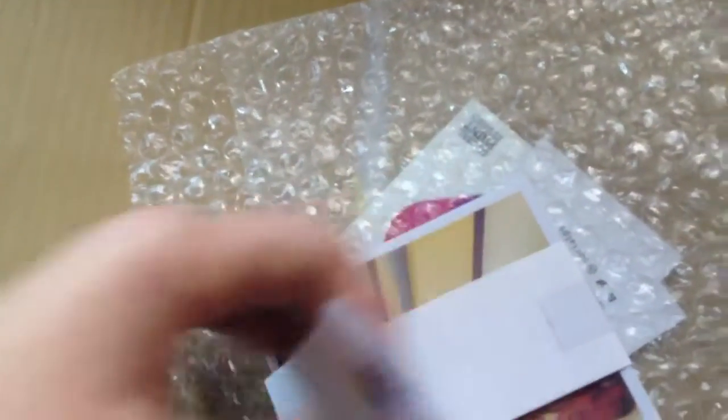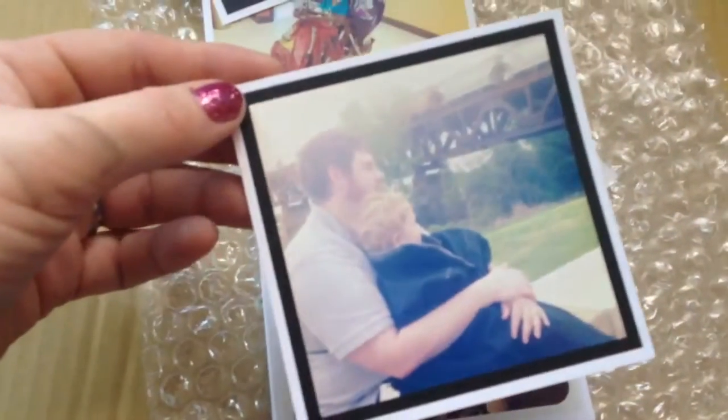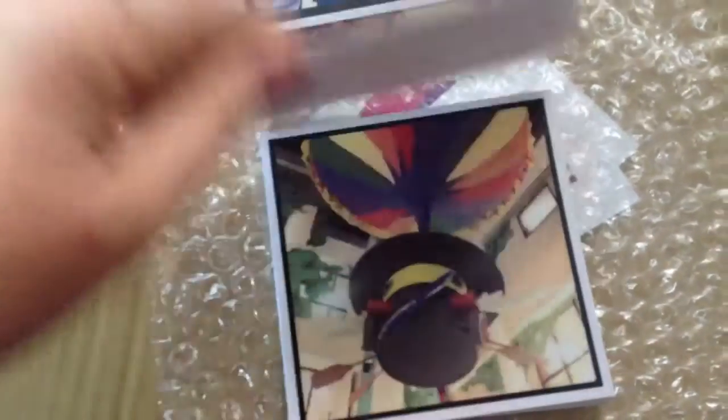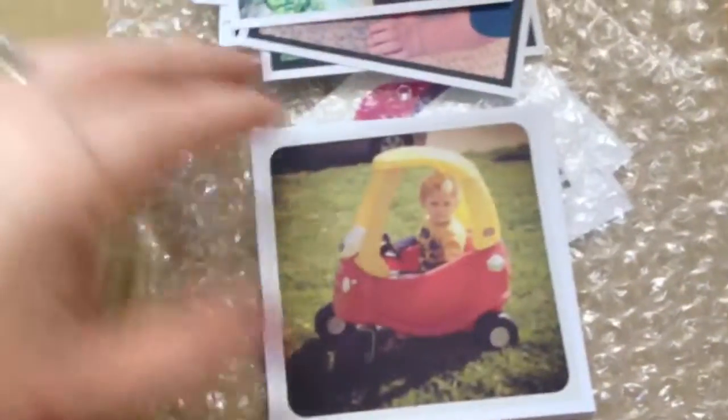I also got some 4x4 prints — oh, how pretty! They printed really well. It's almost like a cardstock. There's Grant in the hospital — so sad — but I wanted these for his memory book, just because it's a part of his life. I love that, how pretty. These really came out really well.